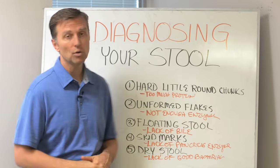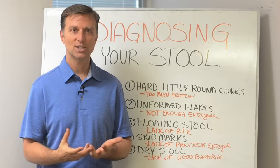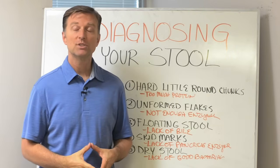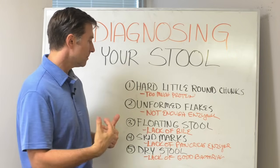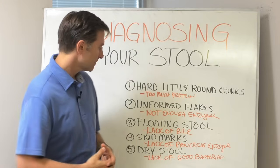Number three: floating stool. That means you have too much fat in your stool because you don't have enough bile — B-I-L-E — from the gallbladder. In that case, you need a gallbladder formula to help provide bile to break down that fat.